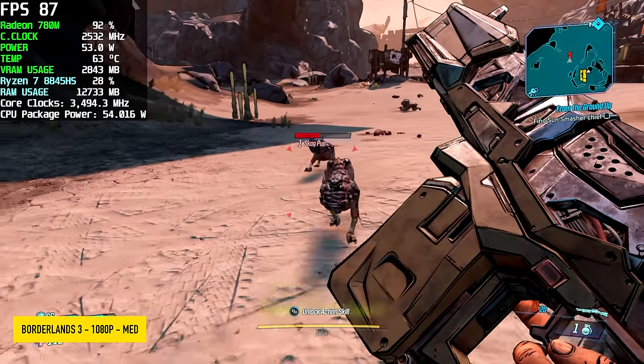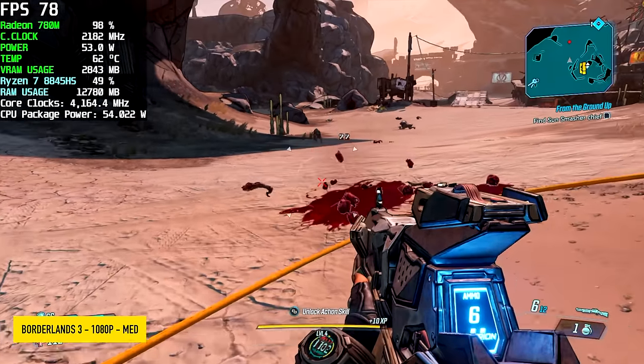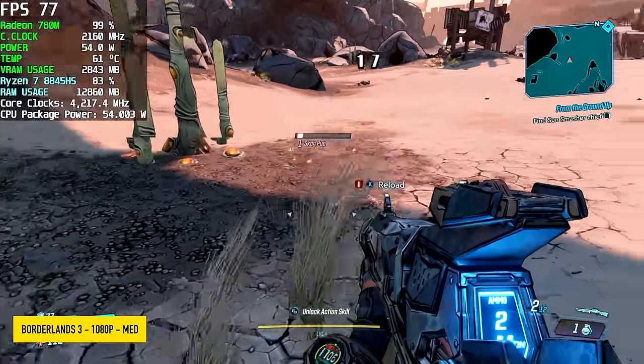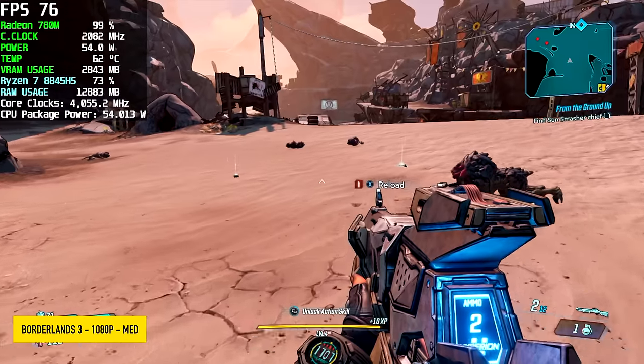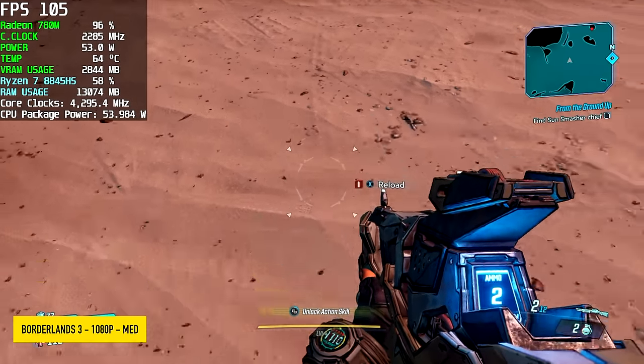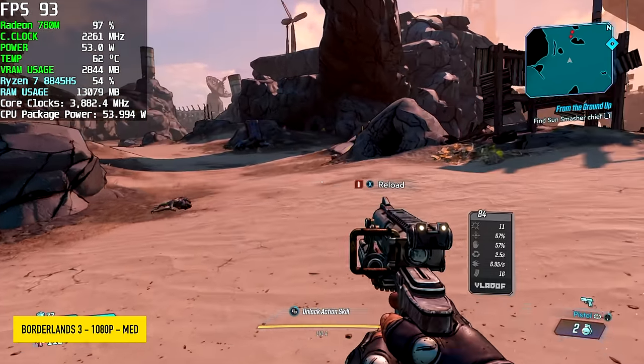Borderlands 3 is one of those games that works really well on these iGPUs. You've got to let all those shaders cache — once you get into it you'll see some effects pop up, maybe a little stuttering. But once everything's cached you can get a pretty steady frame rate. We averaged 82 FPS with this one.